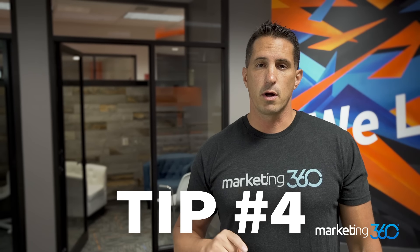Tip number four is to optimize your product feed via Google Merchant Center. Google Merchant Center is what you're going to use to run Google Shopping ads. The product feed is hugely important — you're going to want to make sure you have good information in there with regards to your product title, description, and keywords, so that you're showing up when people are searching on Google Shopping. You don't want to miss out because your product feed is not well optimized.